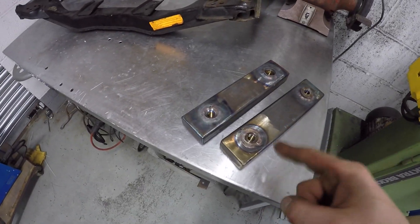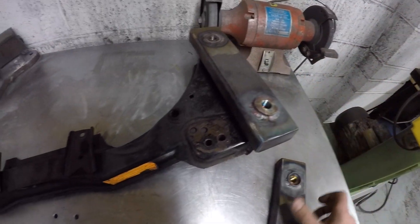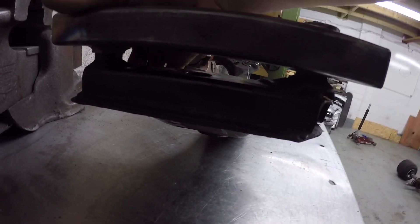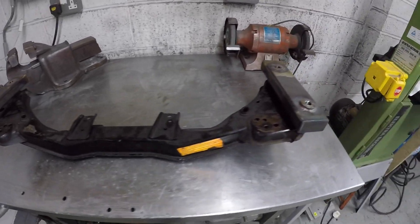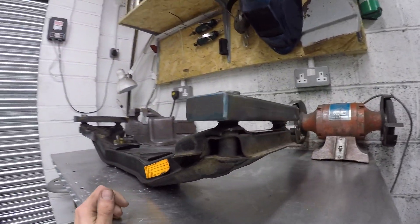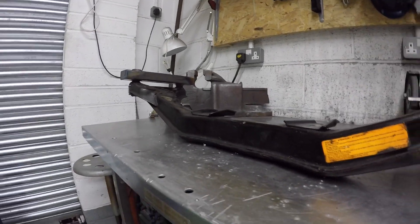Final product all done — moment of truth. That one fits good. Yeah — boom, perfect! Cool, so stage one complete. All I've got to do now is work out the suspension geometry, which will be the next video. Thanks for watching, hope it wasn't too tedious — can't wait for the next one.